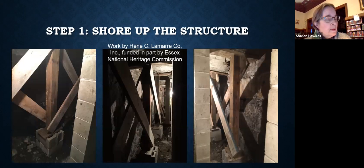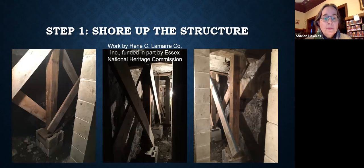Step one in the repair was to shore up the structure so it wouldn't collapse during demolition. You can see the beams in place beside the 1986 repair. This work was done by the Rene Lamar company, funded in part with a grant from the Essex Heritage Foundation. The planning for demolition and reconstruction was performed by Richard Smith, preservation architect from Swampscott, who specializes in historic public libraries in New England.